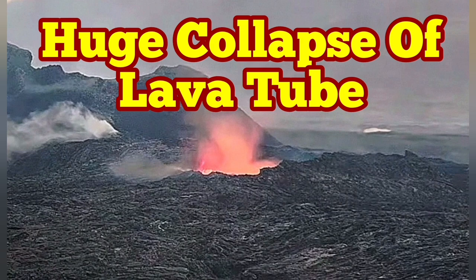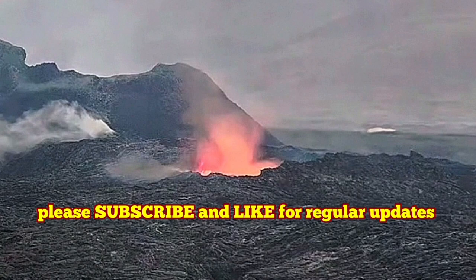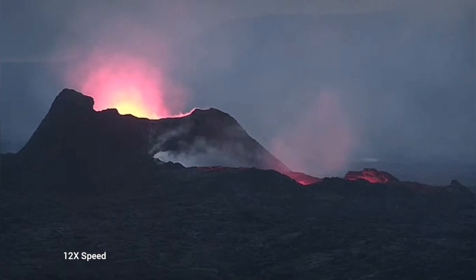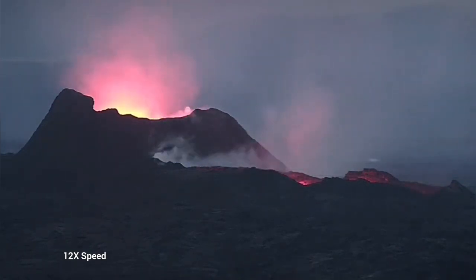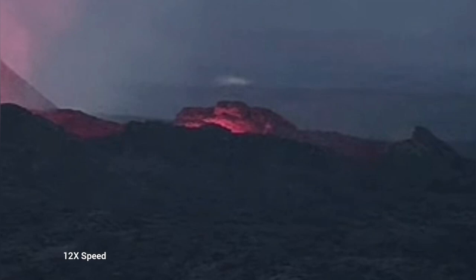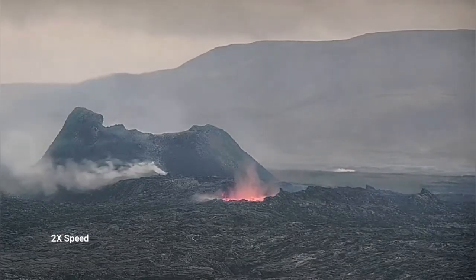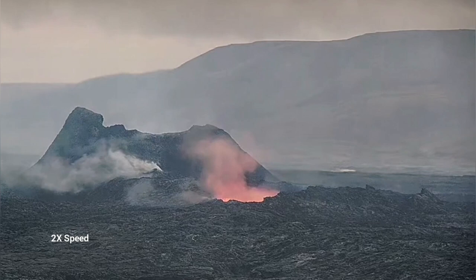Earlier today we saw something very strange — the whole lava lake was empty. This is the K1 volcano, and this is the latest episode of volcanism from Iceland. As you can see, there is just a glow reflected from the walls of this emptied lava lake. It is just a chasm at the moment. Later today again we had something dramatic happening: a collapse.